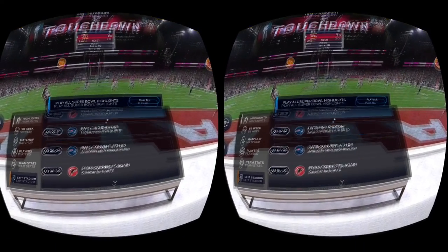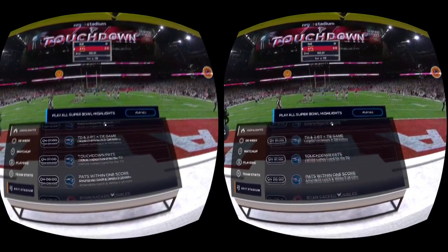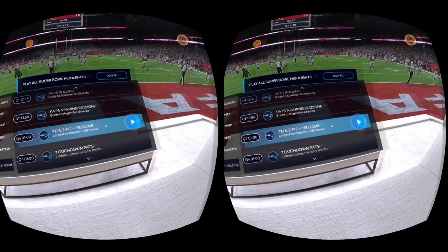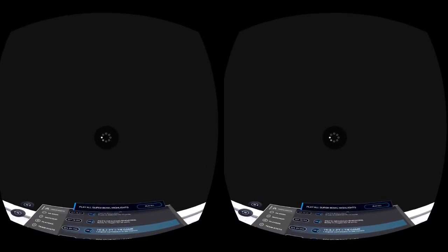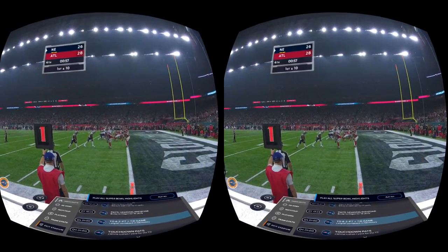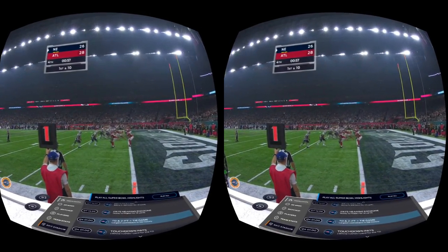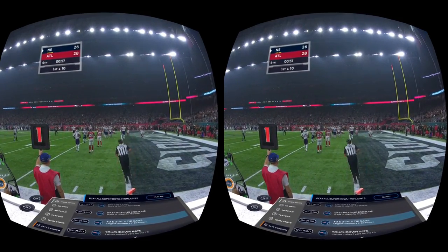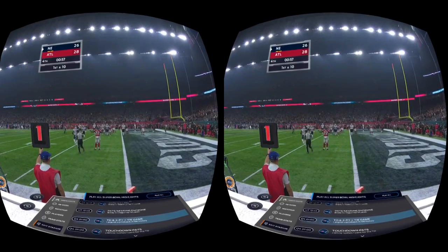Let's go ahead and pick out another highlight. This is the touchdown and two-point conversion where Tom Brady tied up the game and started the comeback for the Patriots. Now we're right down on the field — great view of the action. And there you have it, super cool.